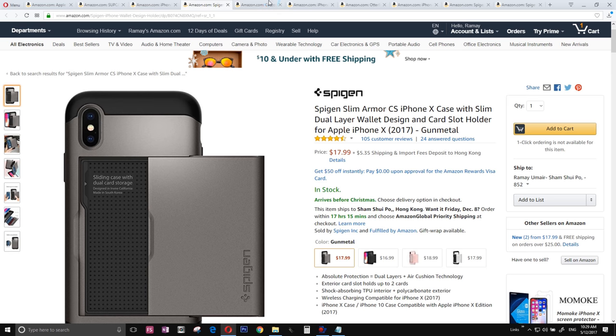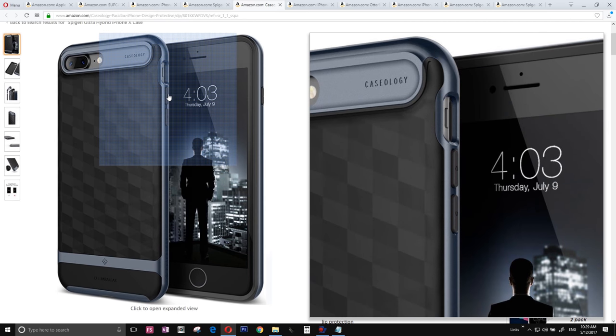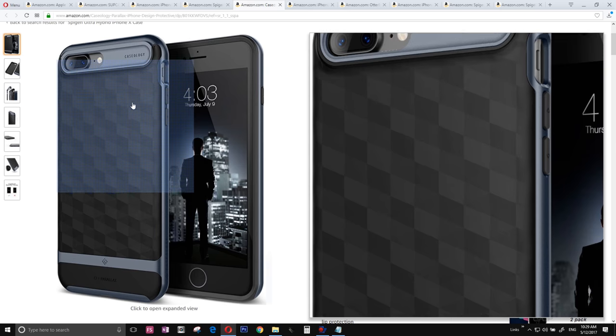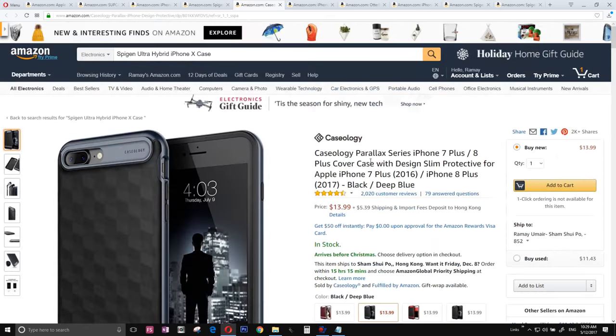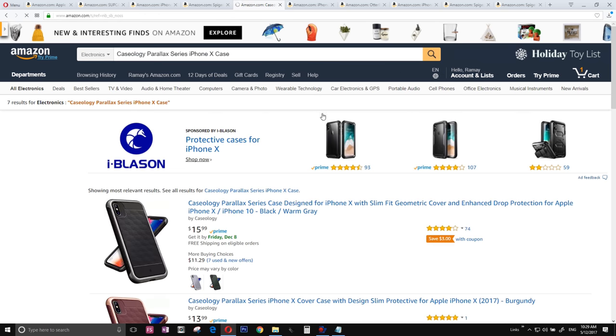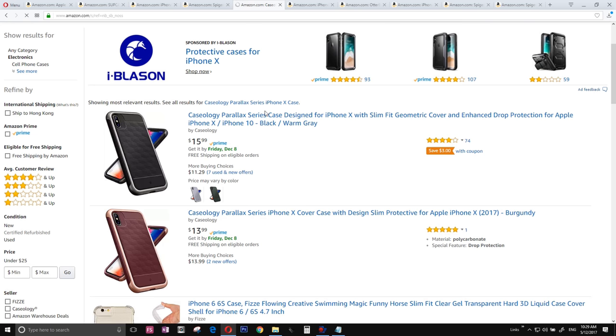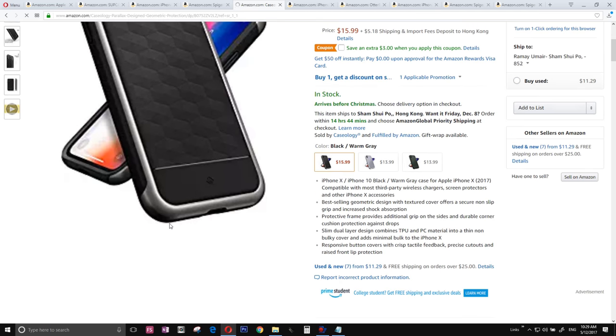The number six case can't be none other than the Case Logic Parallax series. This case is not for everyday use — it depends on the mood. I noticed from the camera this is not the iPhone 10, so I opened the wrong one. I'm sorry about that. But yes, this is the case — it's a rugged case and I really like the design, you can't go wrong with it.